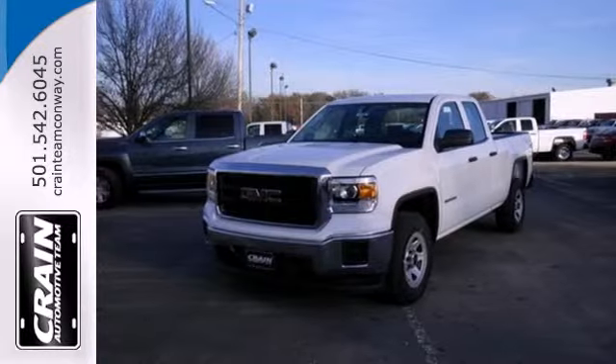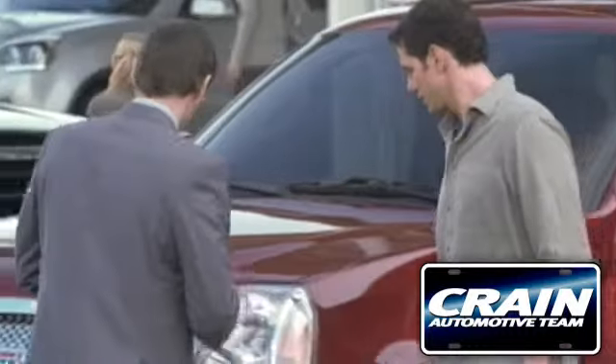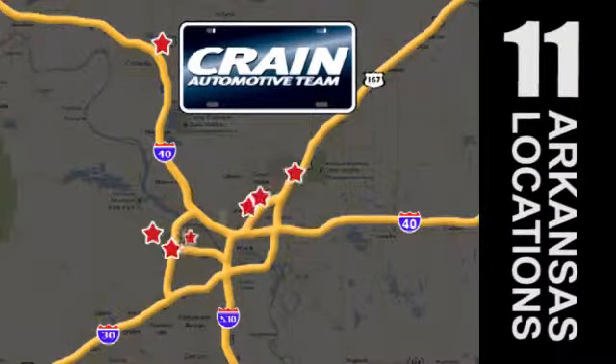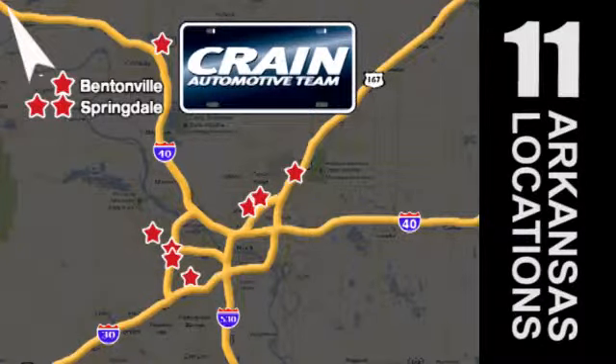Take this trustworthy truck for a test drive today. Visit us anytime at craneteam.com. Go, go, go. Craneteam's got them. Craneteam.com.